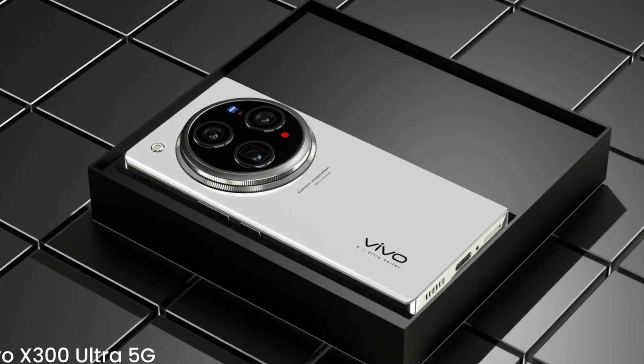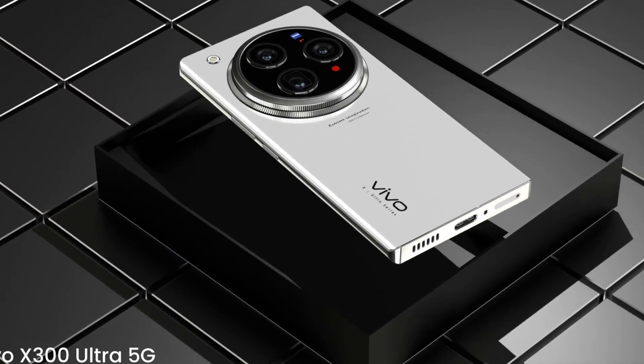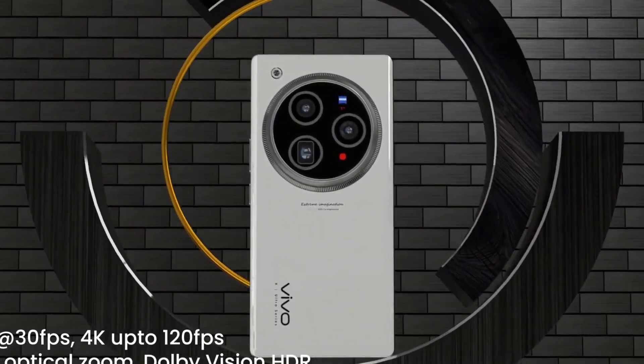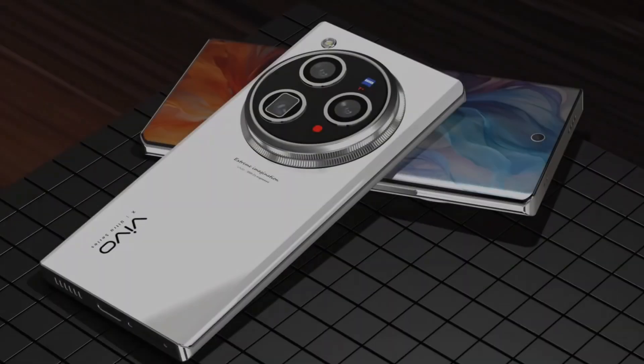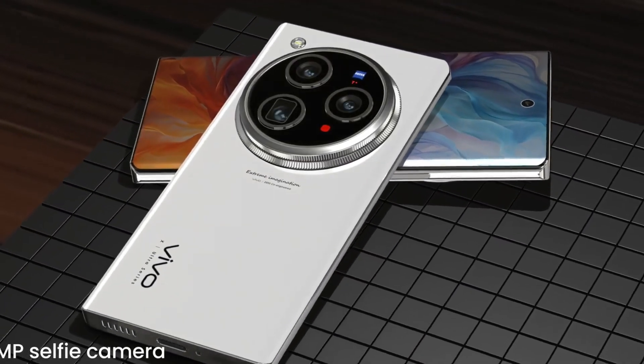Photography takes a giant leap forward with an industry-first 300MP rear camera, designed to capture unimaginable levels of detail, dynamic range, and color accuracy, making it a dream device for mobile photographers and content creators alike.